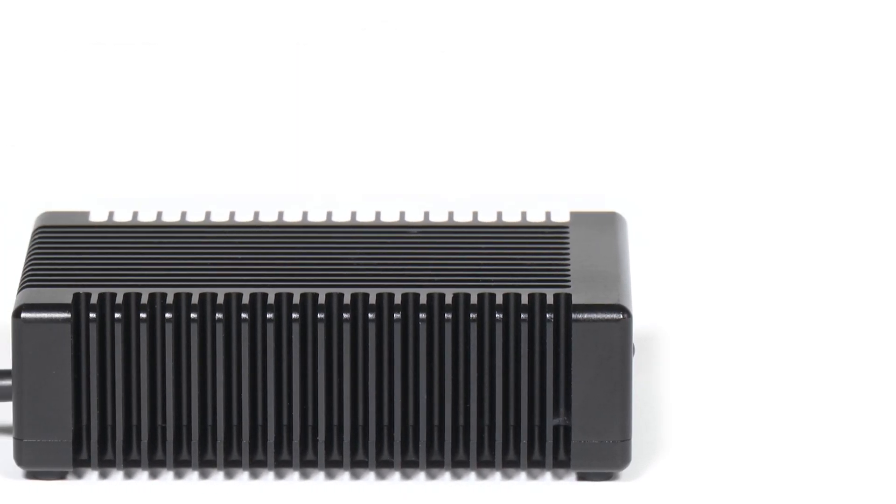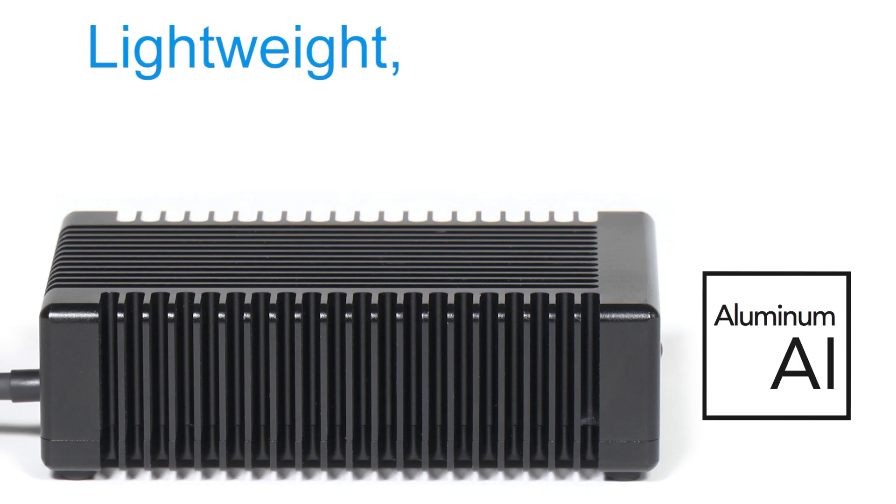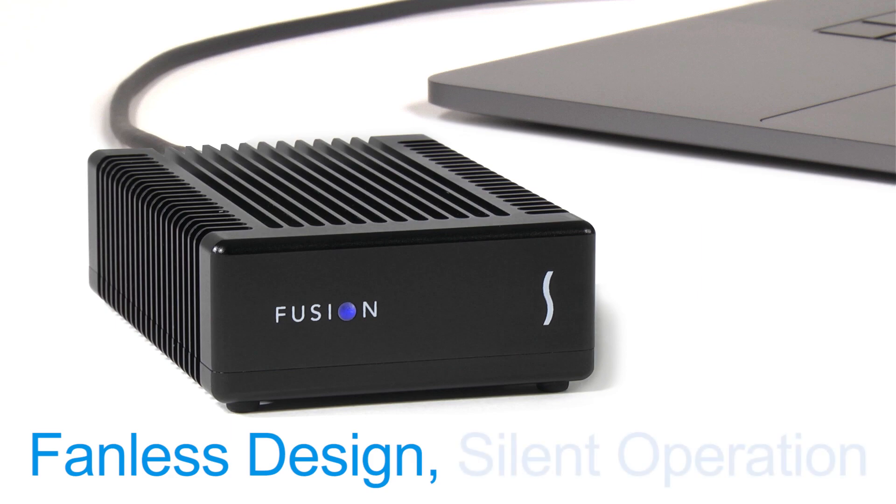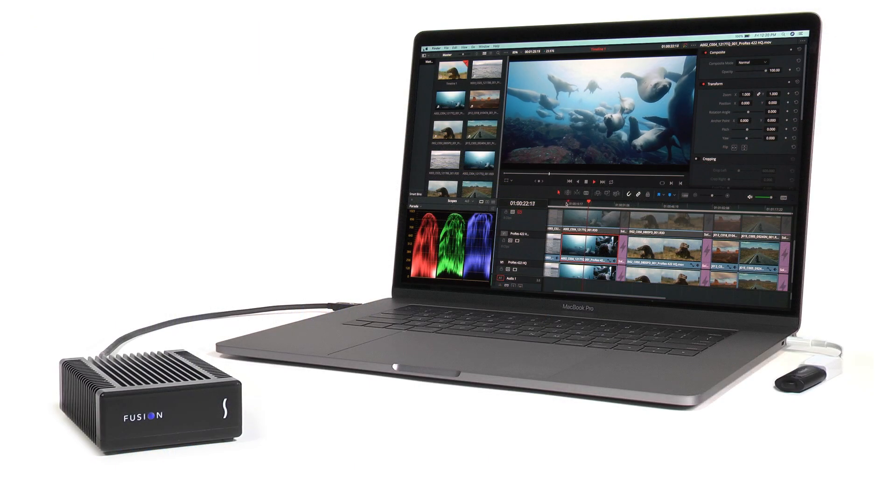The case is made from extruded aluminum and is lightweight, compact, and rugged. Its fanless design provides silent operation suitable for any location.